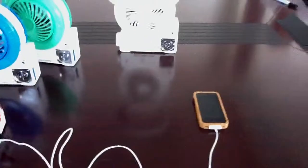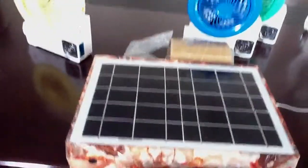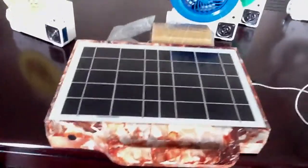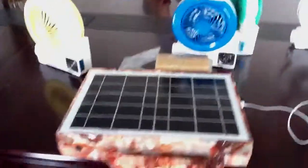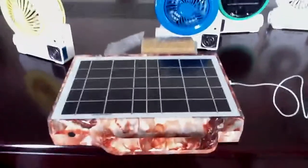So guys, if you want to source solar pumps — whether it's DC, AC — and solar gadgets or power stations from China, just feel free to contact us. We are the construction series. Feel free to ask, but not for free, guys.